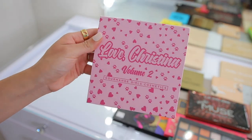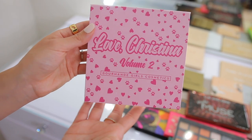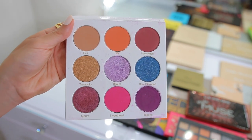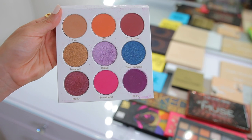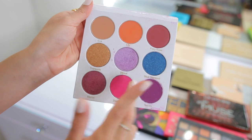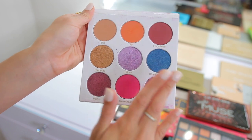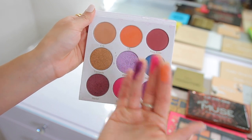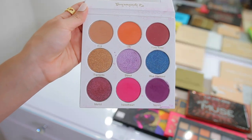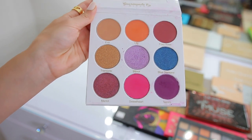I just featured this palette in a video last week — a one-hour glam transformation. The Love Christina Volume 2 palette. This is beautiful — an indie makeup brand and the color story is stunning. The pan sizes are great, it comes with a mirror, and these are very buttery, creamy, super soft, great quality, easy to work with. This is a good brand to support — they have a ton of other palettes on their website. The quality is really really nice and they're different from what you see in most colorful eyeshadow palettes — colorful but still very wearable. I'm going to keep this.